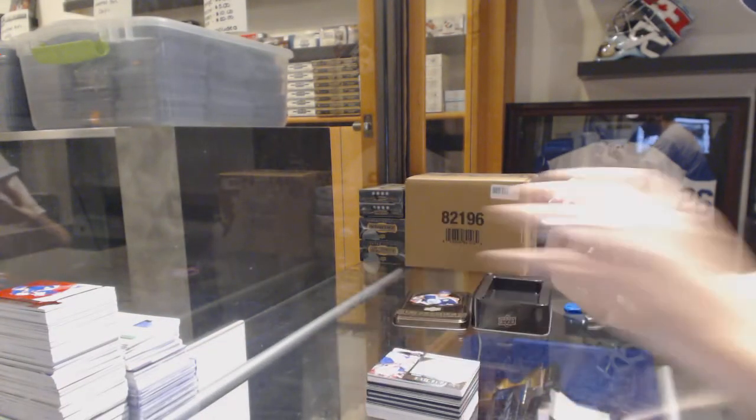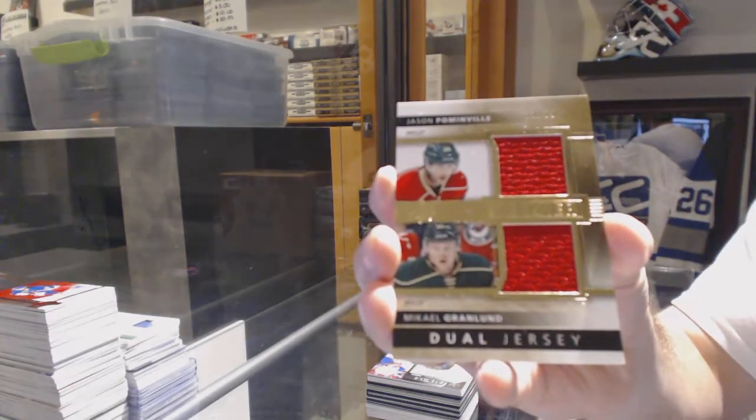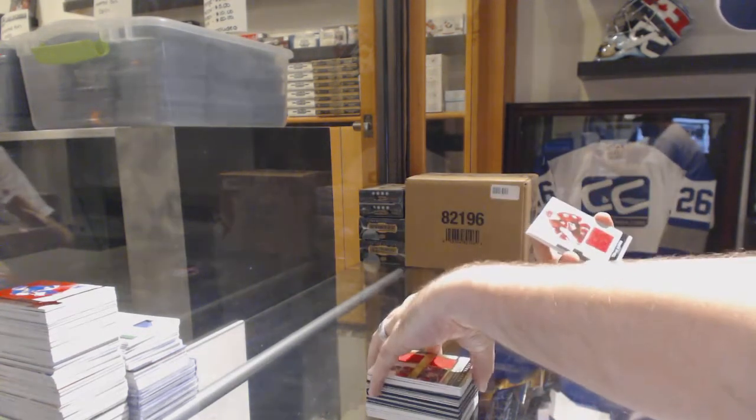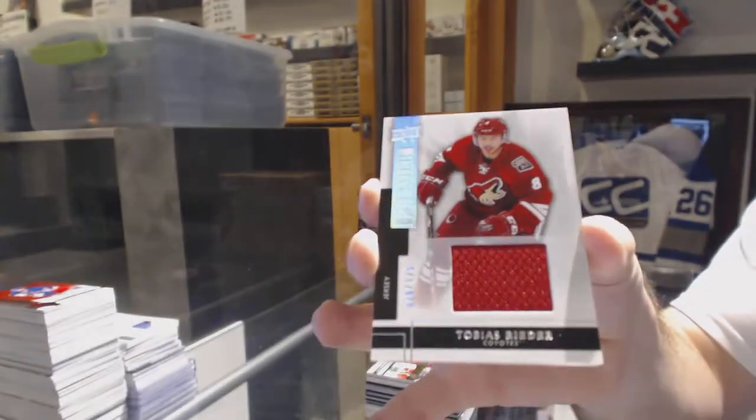For the Minnesota Wild, number 75, dual jersey of Parise and Granlund. For the Arizona Coyotes, number 225, Tobias Rieder.